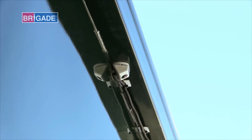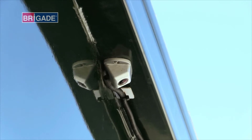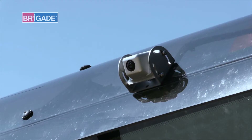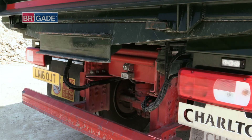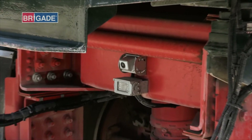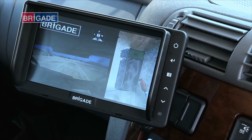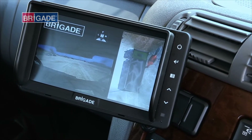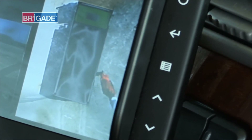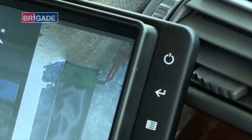That visual assistance comes from Backeye 360 from Brigade Electronics. It's a system that uses four cameras mounted around the vehicle body to give the driver a single compound image that stitches the footage together to make it look like a bird's eye view of the vehicle. You can see it in action on the right of this monitor — the tipper in the middle and the four camera images are combined giving a 360 degree view around the vehicle, as seen as the person here walks around it.